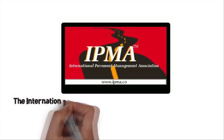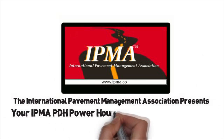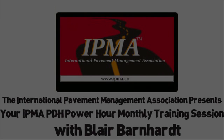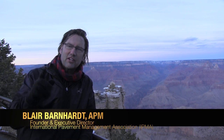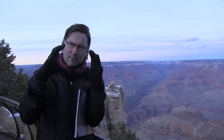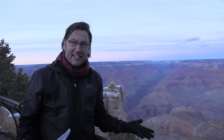It's time for your IPMA PDH Power Hour monthly training session with your host, Blair Barnhart. Hey guys, this is Blair, Founder and Executive Director of the International Pavement Management Association. So glad you could tune in here to the IPMA PDH Power Hour this month. We're so happy that you guys could be part of this amazing journey, this big circle of pavement managers. I brought the Better Roads bus here to the Grand Canyon to share this PDH Power Hour session on soil stabilization.